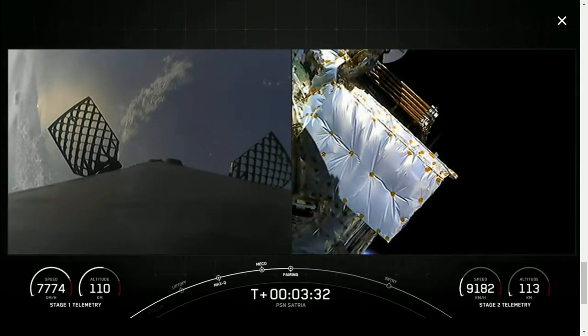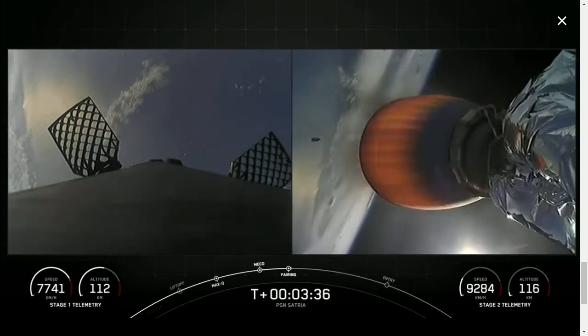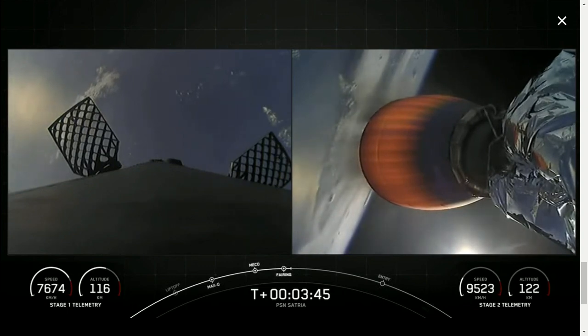Reusability is part of our secret sauce here at SpaceX. With confirmation of fairing separation, we know that both of those fairings are coming home again. One is flying for the seventh time and the other for its ninth.